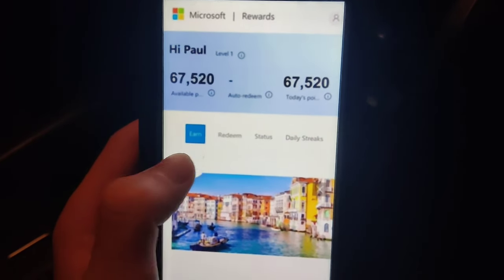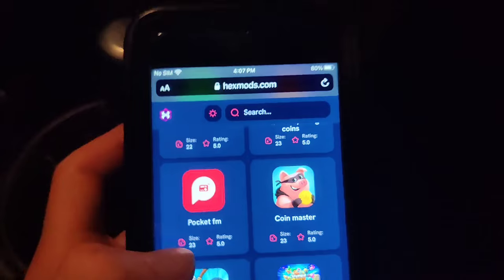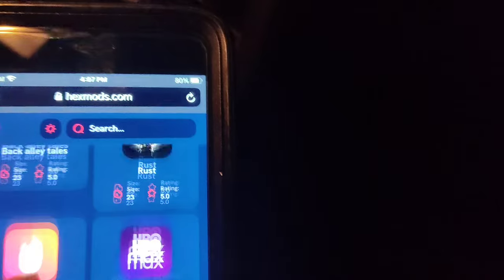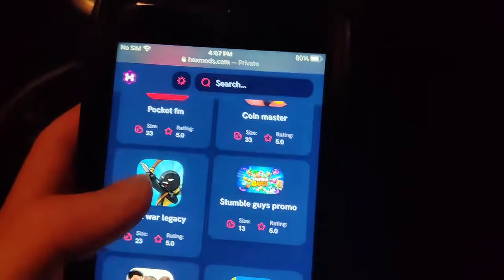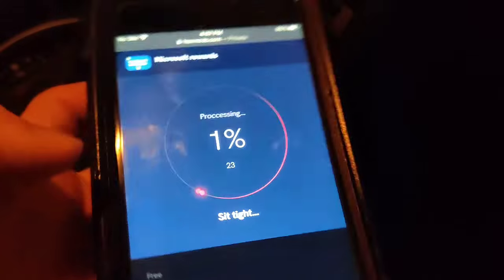So as you can see, at the moment I have 67,000 Microsoft rewards points. If you want to get Microsoft rewards points, go ahead and go to this website. Once you're there, just go to the search bar and find Microsoft Rewards. It's right here — press on it, press this button, and this will generate your promo code.